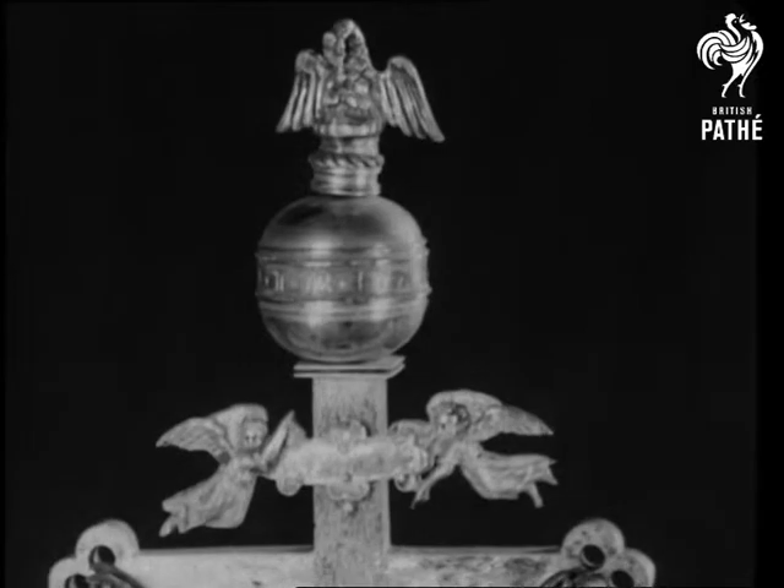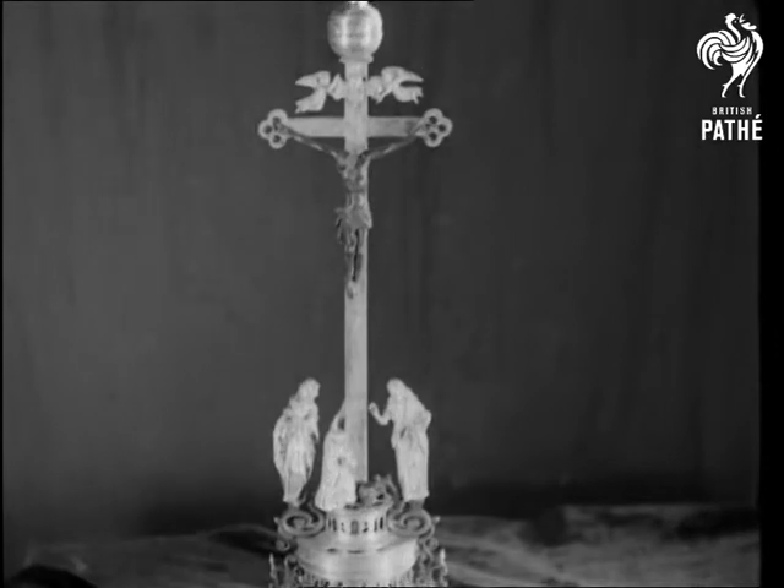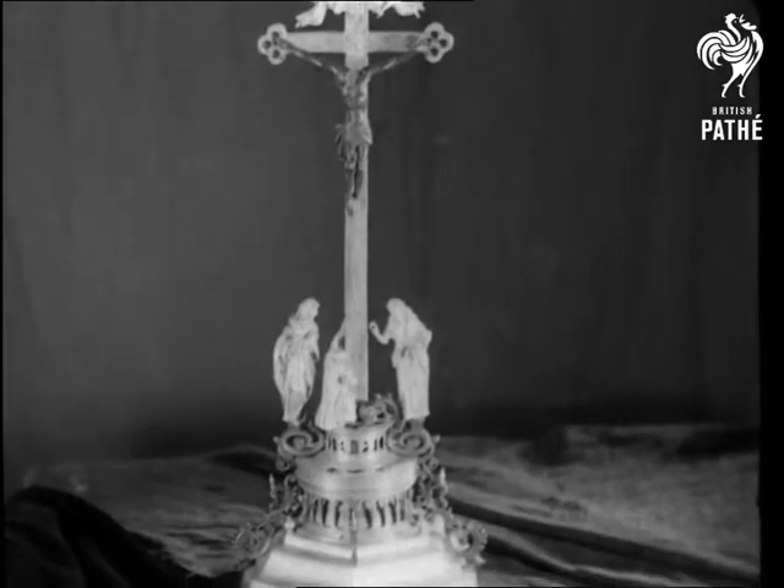A beautiful copper gilt table clock in the form of a crucifix, the hour shown by a revolving globe at the top. Figures of St. John and the two Marys adorn the foot.